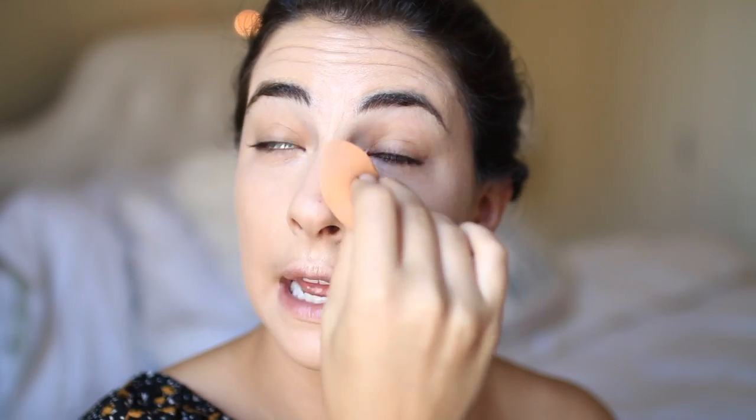I usually do eyes before face but I flipped it again — it's so funny. Don't take my word for what I say in videos because I switch it. Mostly when I do makeup on clients I do their eyes first and then face, but for me I like to get face out of the way — it's more surface area.